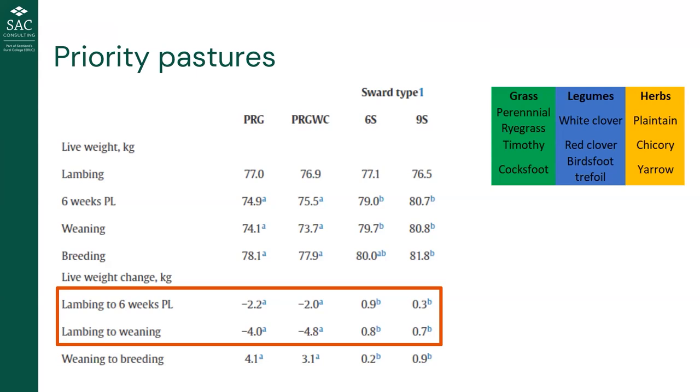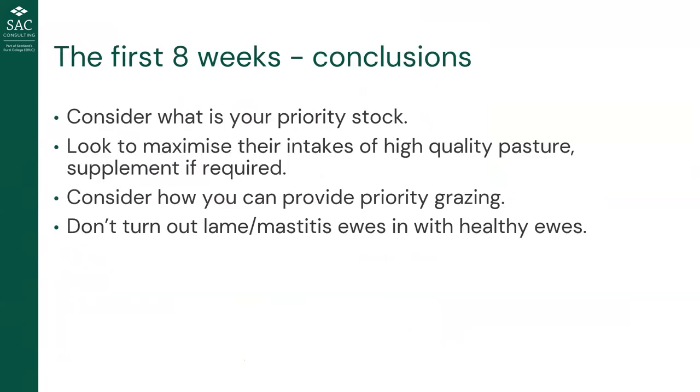These benefits have been backed by other research projects and results from New Zealand. There's real opportunity in diverse swards, though they do take more management — considerations about not winter-grazing them, and how much of your farm you'd want to put into them. In conclusion: consider what your priority stock is, maximize their intakes of high-quality pasture, supplement if required, consider how to provide priority grazing for priority groups, and don't turn out lame ewes or ewes with mastitis issues in with healthy ewes.